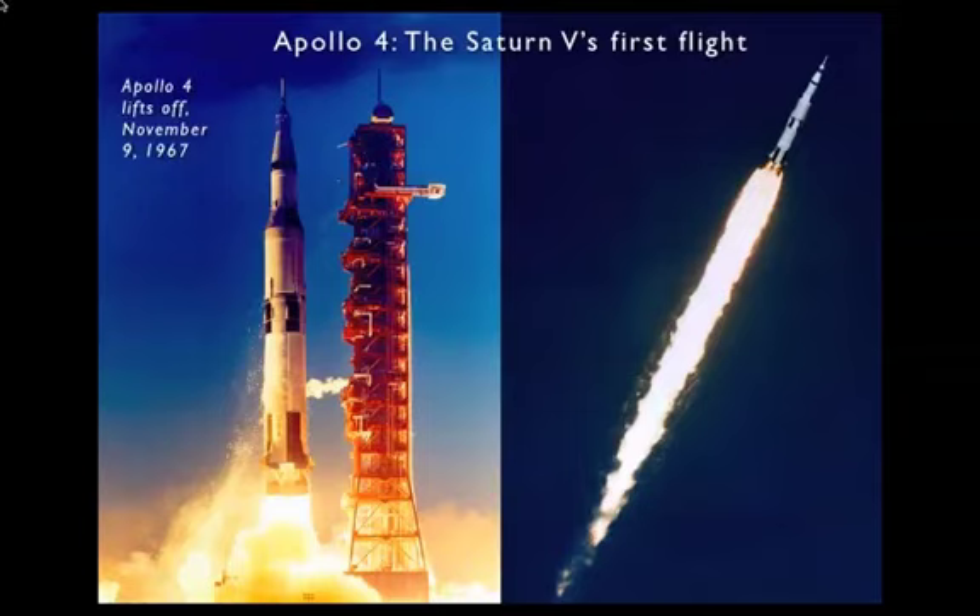The needle-like projection at the very top of the rocket is the launch escape rocket, a solid fuel rocket that separates shortly after the ignition of the second stage. On the right, you see a very nice picture of the Saturn V climbing towards orbit with just a monstrous trail of flame from those five first stage engines, which were burning a combination of kerosene and liquid oxygen — a very pure form of kerosene called RP-1 and liquid oxygen.